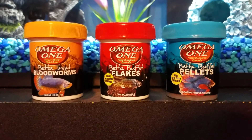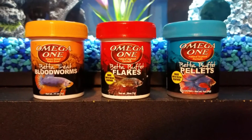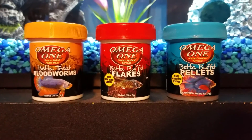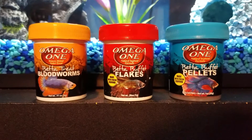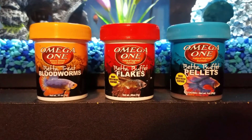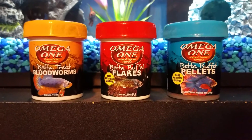Hey guys, this is Marie and I'm back with another video. This video is going to be an Omega-1 Betta Products food review. So let's get started. In this video I'm just going to talk about each product and what I think of it.